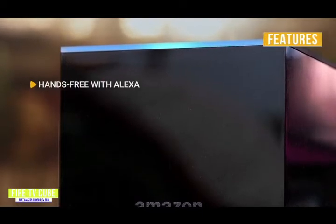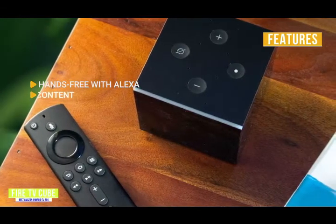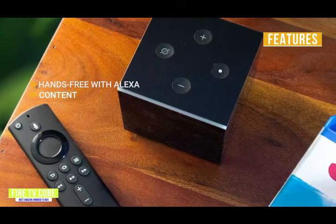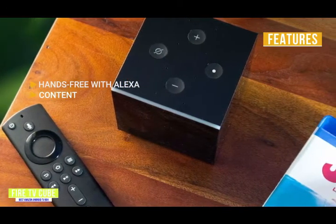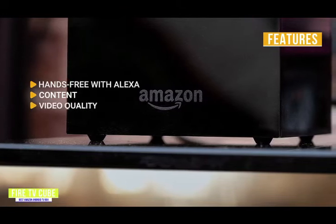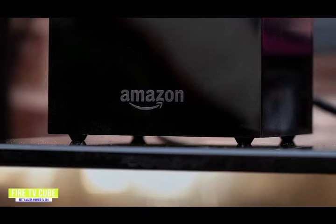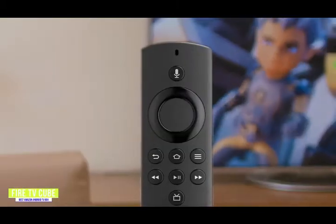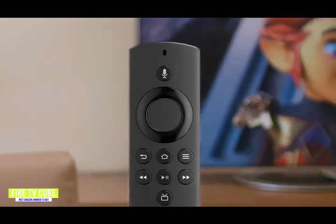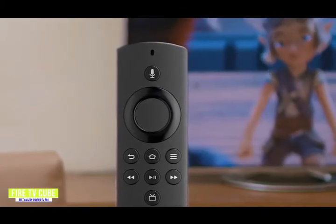Key features include hands-free Alexa with a built-in microphone for smart home control, access to over 500,000 movies and TV episodes from Apple TV, Disney+, Hulu, Netflix, and more, plus over 250 channels including CNN, People TV, MTV, and NBC. Video quality: stream 4K UHD with Dolby Vision for HDR+ up to 60 frames per second. It's a little more expensive than other Fire TV Stick products, but if you're looking for a more premium 4K UHD and hands-free experience — especially if you're already in the Amazon ecosystem — the Fire TV Cube is a great choice.